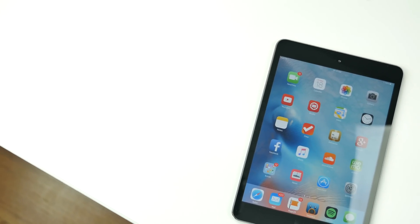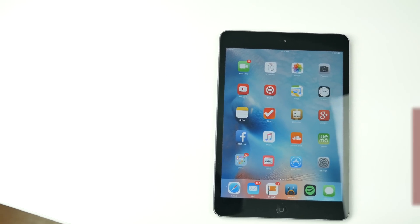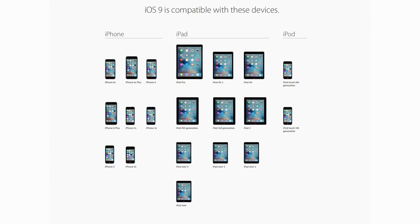With iOS 9 finally here, you'll be able to install it on your iPhone 4S, 5, 5C, 5S, the 6, 6 Plus, iPad Air 1 and 2, iPad Mini 1, 2 and 3, iPad 2nd, 3rd, and 4th generation, and also the iPod Touch 5th gen and the 6th generation.